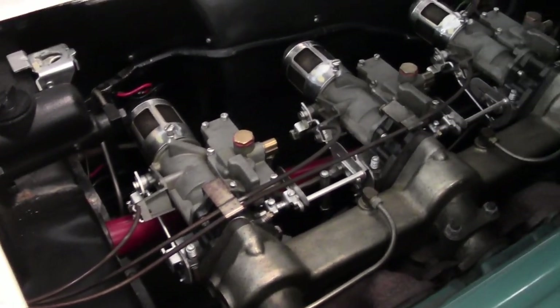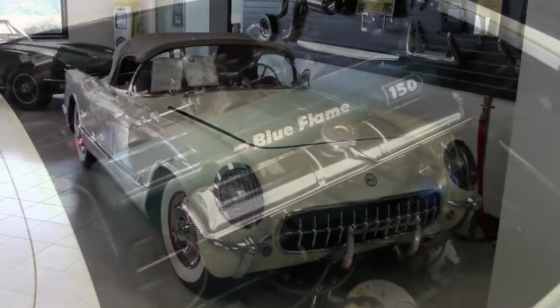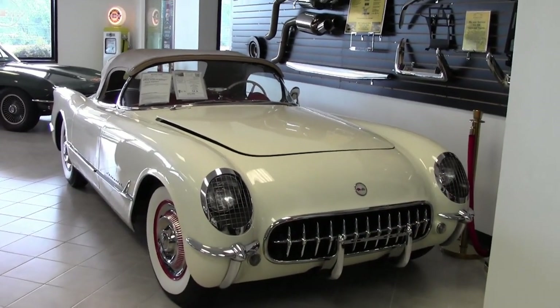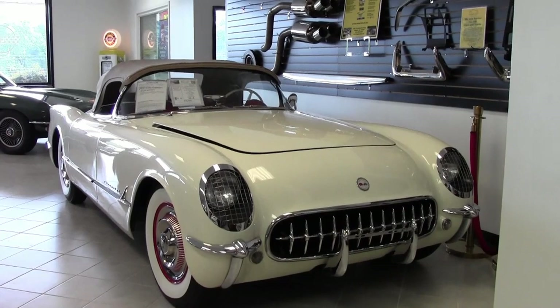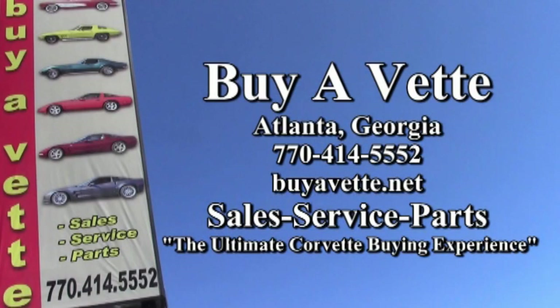If you're looking for a vintage car, give us a call today at BuyAVet.net. One of our sales representatives will help you with this or any one of a hundred and twenty Corvettes always in stock. Give us a call at 770-414-5552 and we'll help make this car yours today.